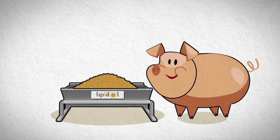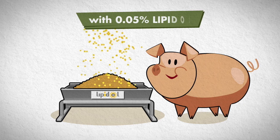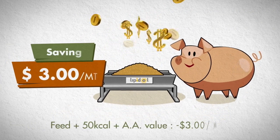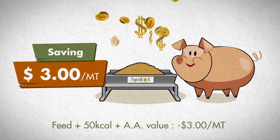Just a moment — we missed a very important fact. When you add 0.05% of Lipidol into an animal's diet, it costs just $3 per metric ton of complete feed.